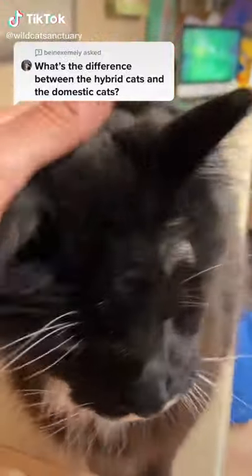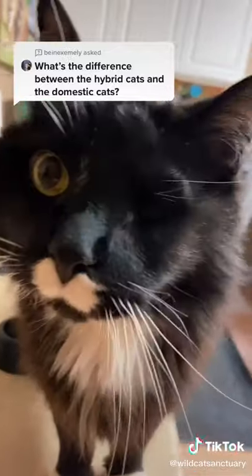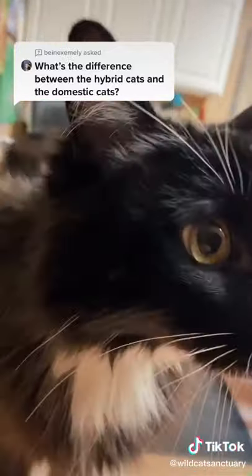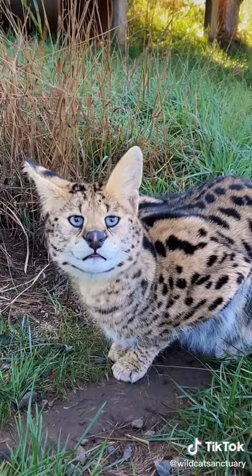Great question. Domestication is a process that takes thousands of years, and the product of that can look like Mr. Oreo here, our only domestic cat at the sanctuary. Hybrid cats, on the other hand, are a mix of domestic genetics and wild genetics.